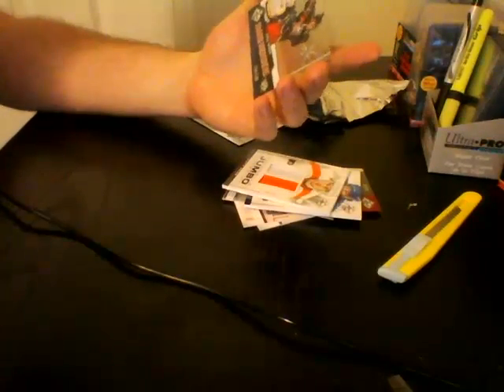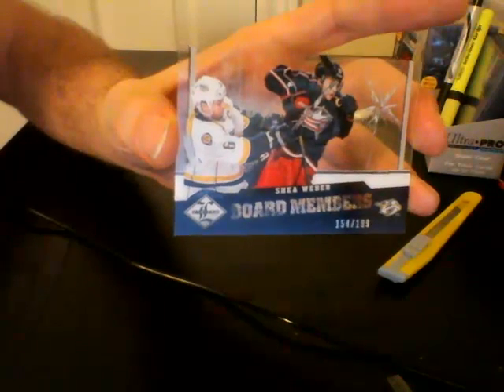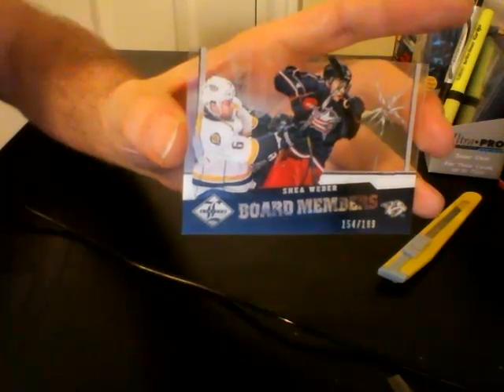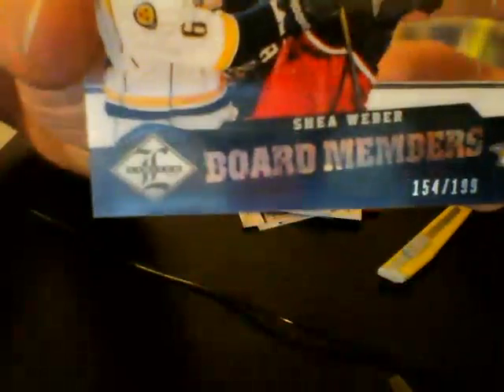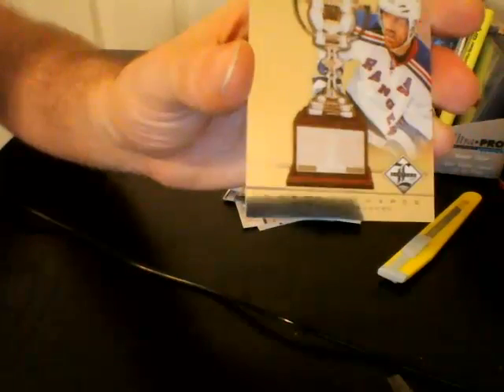Next, for the Nashville Predators, numbered out of 199 — it's one of the Acetate Board Members cards: Shea Weber. These things are really reflective. Numbered out of 199, Nashville Predators, Shea Weber — Brad Richards. Numbered out of 199.